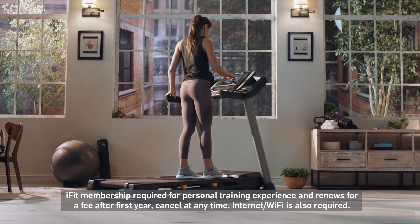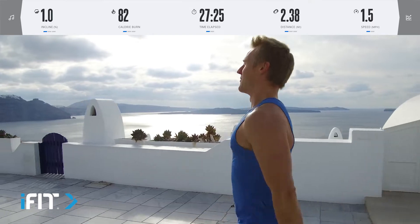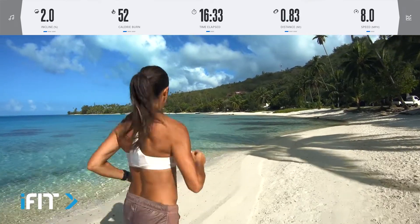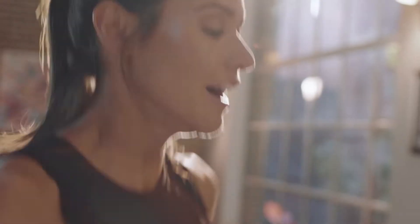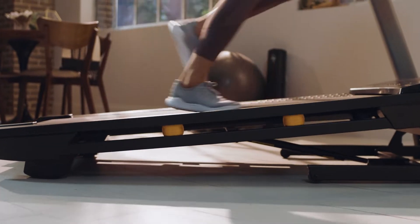First, get on your machine and let's go somewhere exotic like Paris, or how about Santorini, Greece? Actually, how about running on the beach in Bora Bora? Your trainer live controls your machine to match the speed, incline, decline, and the duration of the trainer's prescribed workout.